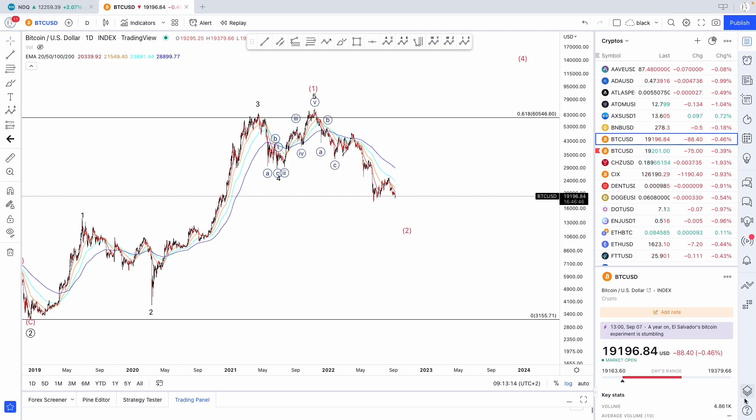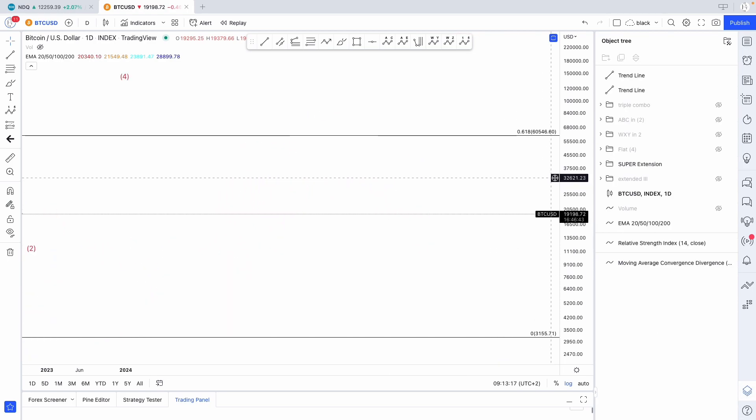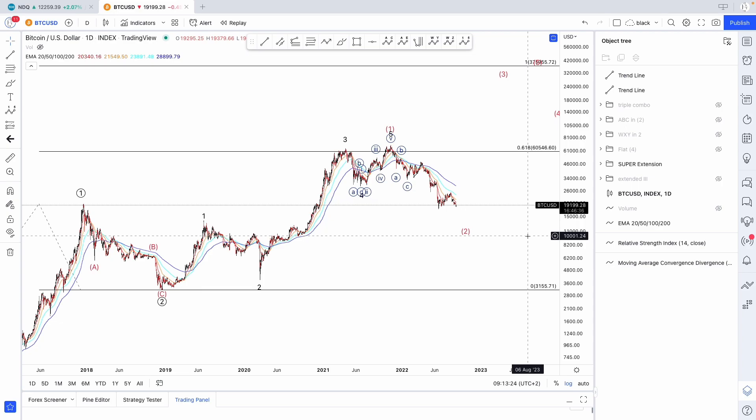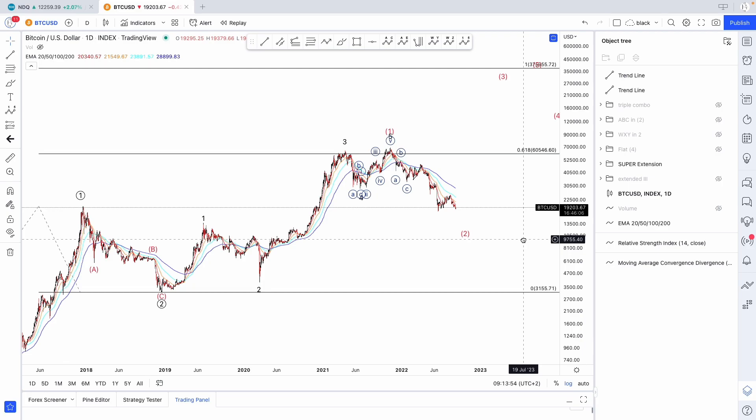So let's bring in the alternates. For this video I'm going to stick to the main count, which I call the super extension — basically a series of ones and twos throughout the years, which obviously brings us to a very extended wave count for Bitcoin. This predicts upside in the following years, with a target potentially even above a million dollars. I'm not saying that's correct; I'm just saying that for this video, we're going to stick to that high-degree count and focus on what's happening within a few weeks to a few months from now.